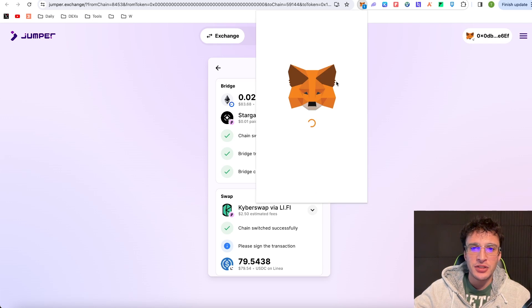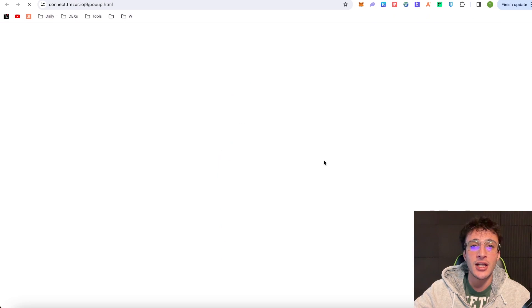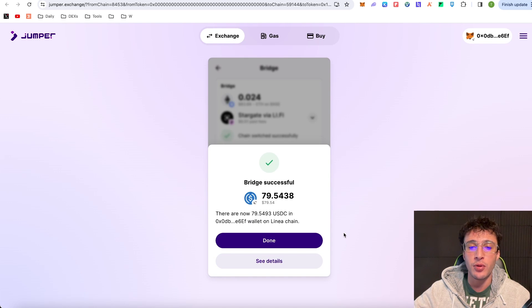Let me explain this route: it used the BASE network to bridge ETH to Linea via Stargate, and now we're swapping tokens using KyberSwap — $2.50 to swap via KyberSwap through Li-Fi, claiming $79.54 in USDC. It didn't just bridge ETH to USDC in one transaction; it bridged ETH via Stargate then swapped on Linea. I'm confirming this swap into USDC to build up transactional volume. I've spent around $5-6 in fees so far but I think it will be worth it for the airdrop.